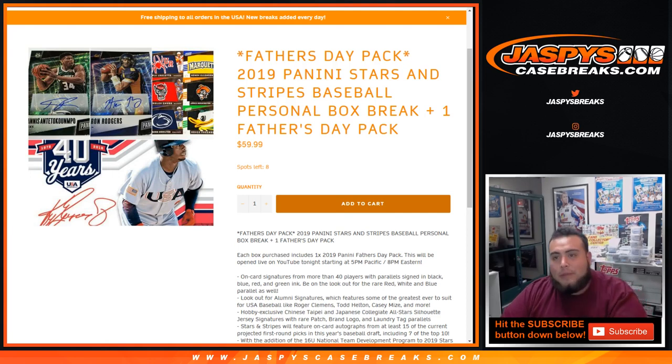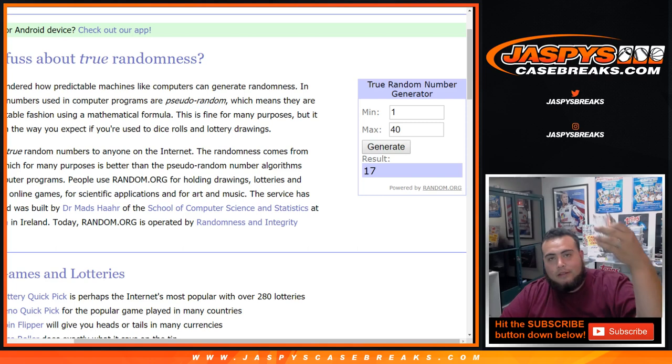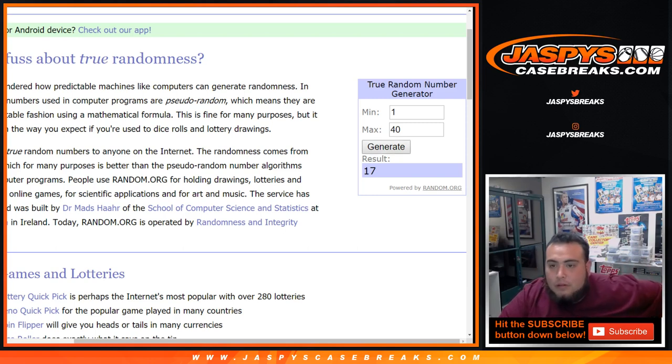I've got two boxes of this, so that means for each box you get one Father's Day pack, so two Father's Day packs are going to be added to your purchase. Here are the numbers we've been generating — 17 was the last pack, and we still have a stack of 1 through 40. If the number is available, that's the pack you'll get; if not, we'll keep generating until a pack number pops out. Good luck!